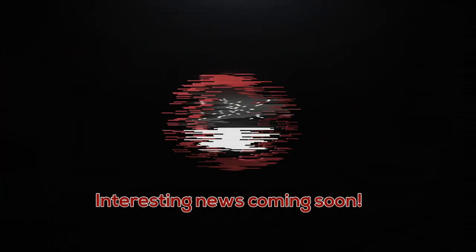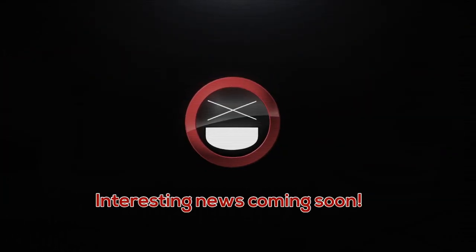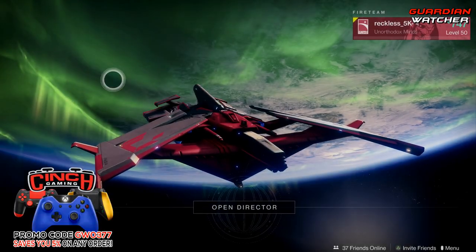It's week 103 of Xur, so I'm going to show you guys his location, the items he's selling, as well as give you guys my recommendations for this week, and we're going to start right now. What's up guys, Reckless here, welcome to Guardian Watcher.